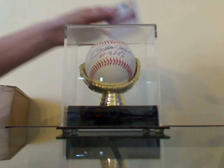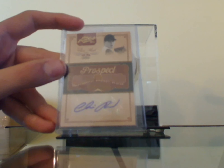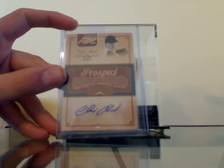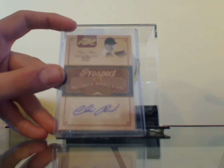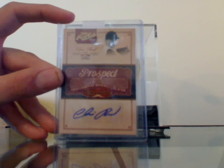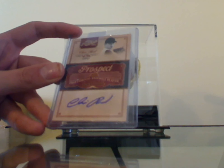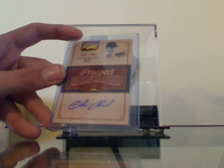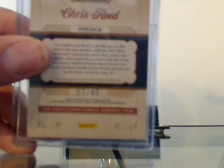I got this the other day — I didn't think it was really worthy of its own video. This is a Chris Reed prospect card, Dodgers prospect. He was taken in the first round in 2011. He was the closer for Stanford. This is an on-card auto, 2011 Playoff Prime Cuts, and it's numbered out of 49.